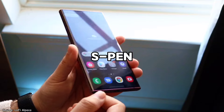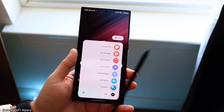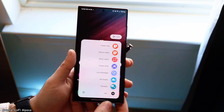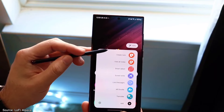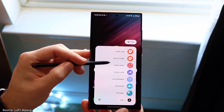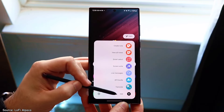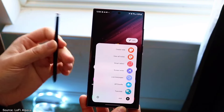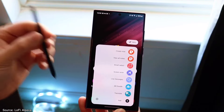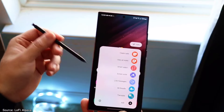S Pen integration is another reason to buy the S22 Ultra, elevating the device into a powerful productivity tool. It's rare to find a stylus included with a $400 phone, so this is really great value. You get seamless note-taking, drawing, and annotating documents, transforming your smartphone experience into something far more versatile and efficient. Whether you're jotting down quick notes, sketching ideas, or marking up documents for work or school, the S Pen makes these tasks straightforward and intuitive.